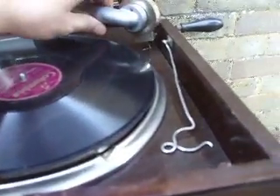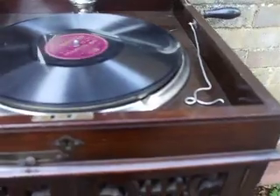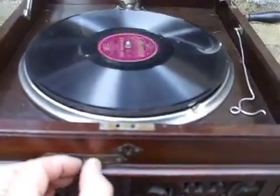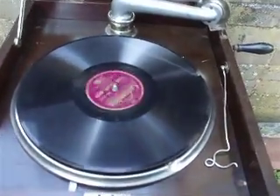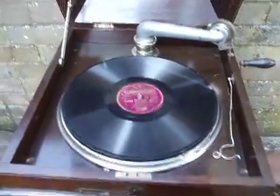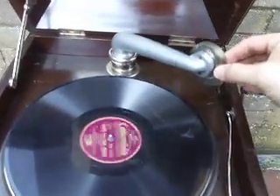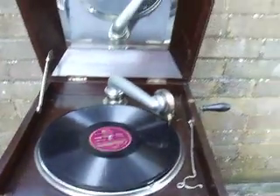If I move the tone arm back, there's actually a beautiful little rest for it to sit on. That's also the speed control, which you set with this little thing here. As you can see, there's a dust ring, rather like any other Columbia. So a most peculiar machine — let's hear it. It's the Empire Builders March.